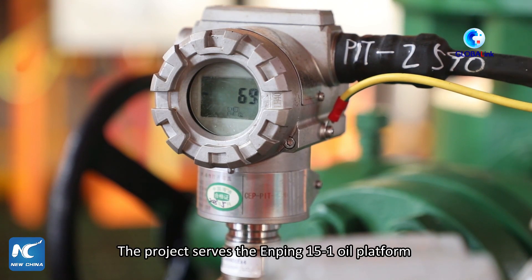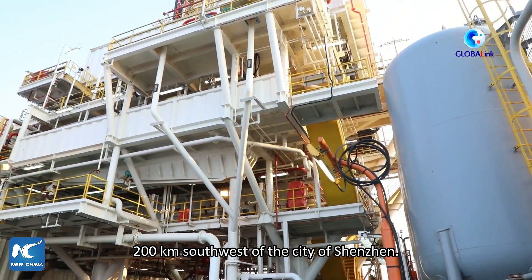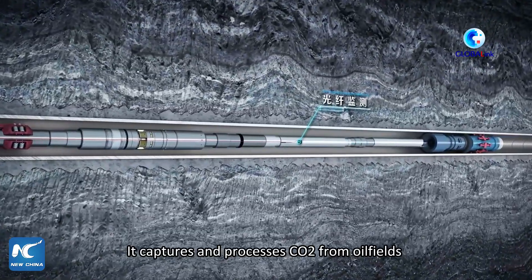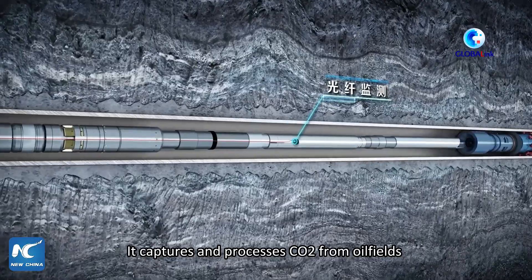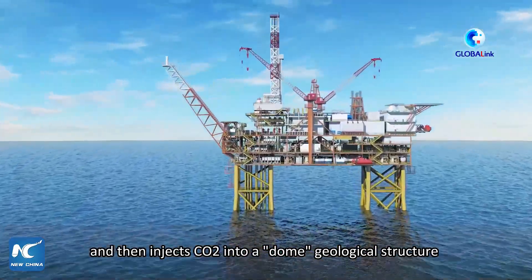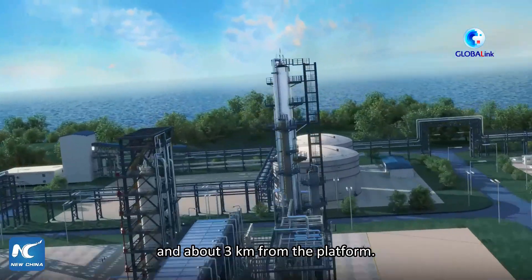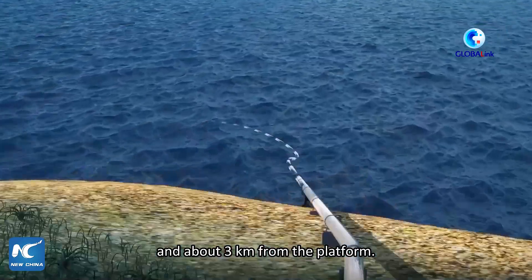The project serves the Anping 15-1 oil platform, 200 kilometers southwest of the city of Shenzhen. It captures and processes carbon dioxide from oil fuels and then injects it into a dome geological structure at a depth of around 800 meters under the seabed and about 3 kilometers from the platform.